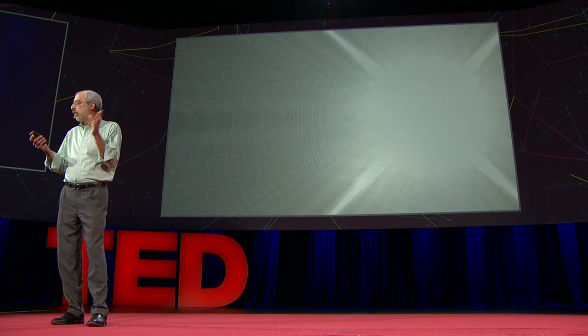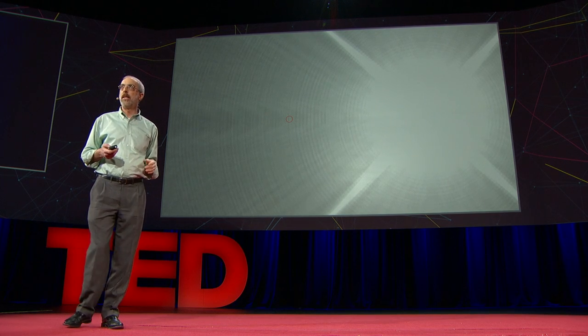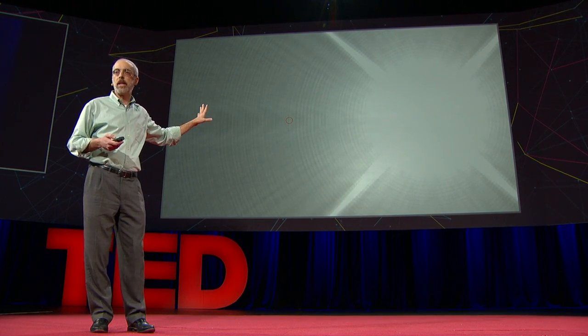The light from the star is diffracting — it's scattering inside the telescope, creating that very bright image that washes out the planet. So to see the planet, we have to do something about all of that light. We have to get rid of it.